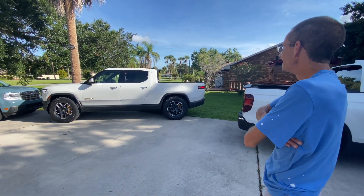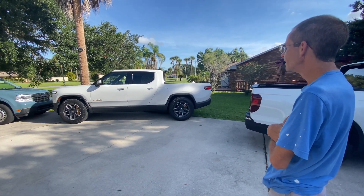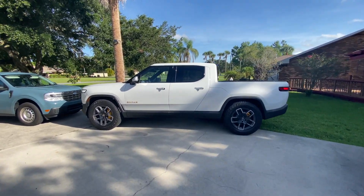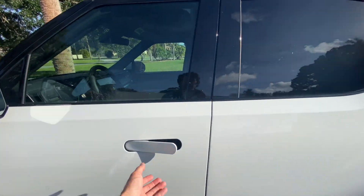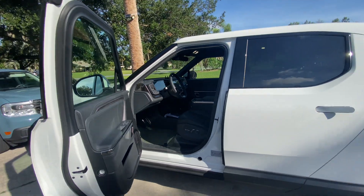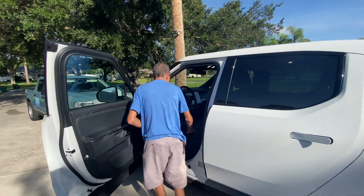Rivian is a new brand — they've been around for several years but just now started releasing vehicles. The range is about 300 miles, which is perfect for what I use my truck for.